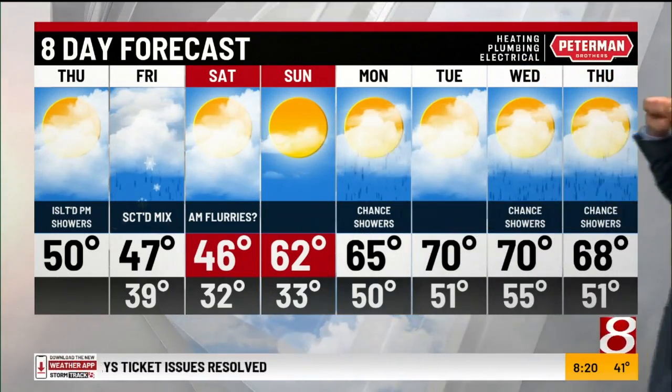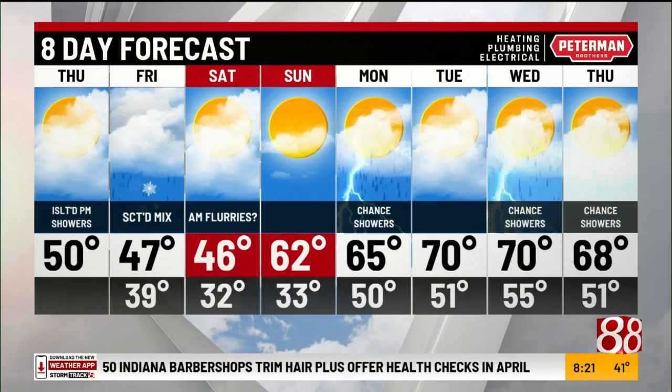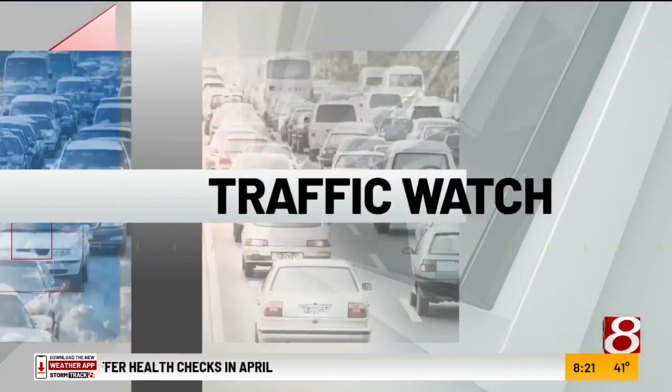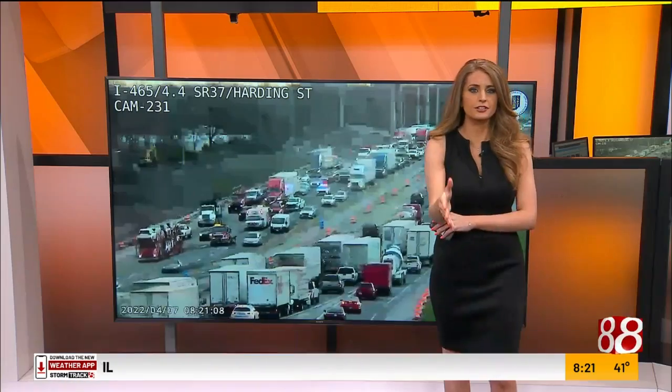However, once we get through tomorrow and Saturday, it gets a lot better — the beginning of a nice little warming stretch. Sunday is dry, warmer, and not real windy; we should hit highs in the lower 60s. On the Peterman Brothers Heating and Cooling 8-day forecast, we carry the 60s into Monday with a chance of showers to open up the work and school week. Even better by midweek — Tuesday up to 70, same for Wednesday with some scattered showers and a few storm chances. Next Thursday's highs are in the upper 60s.